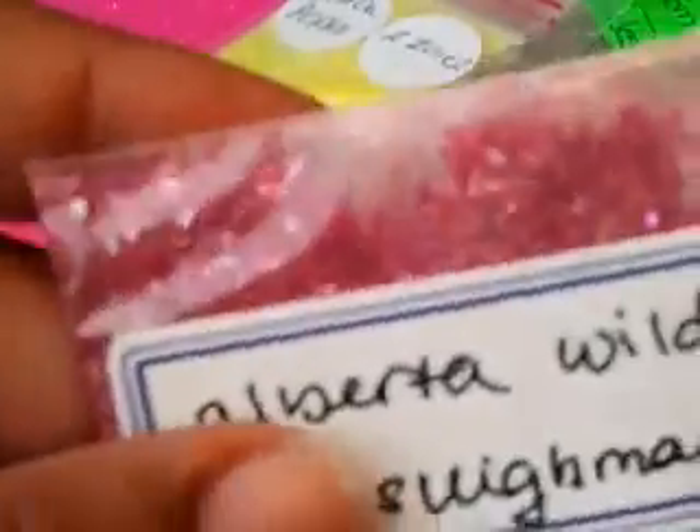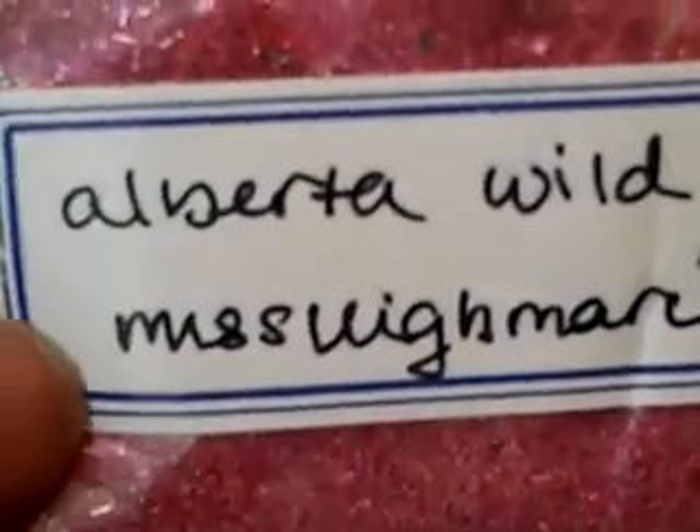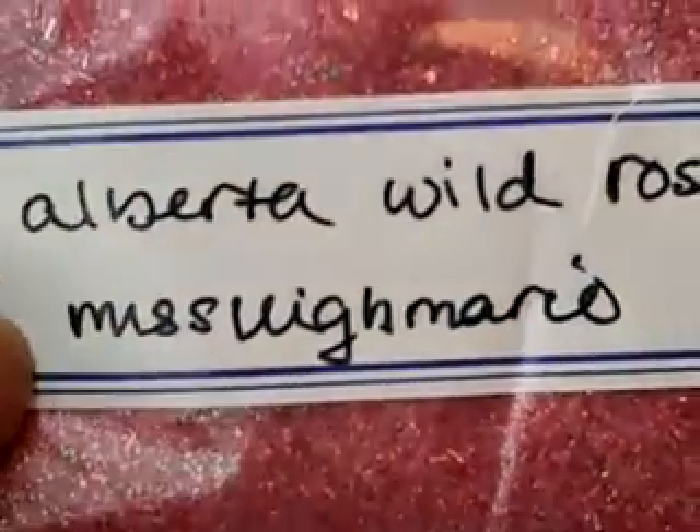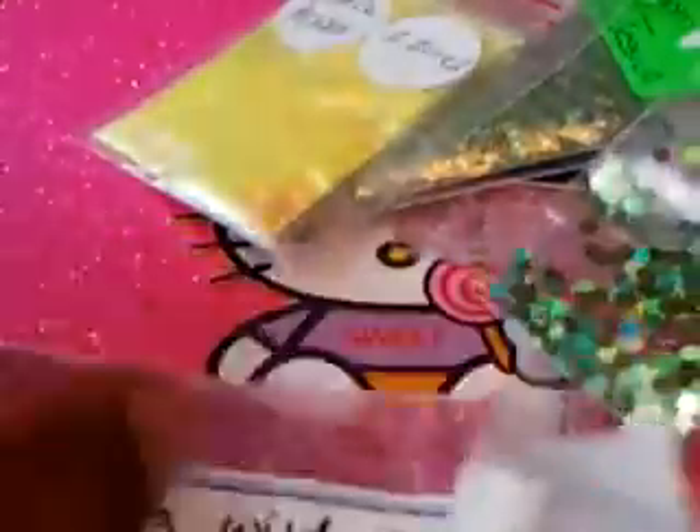The last one is Alberta Wild Roses — I can't quite read the creator's name and I don't want to mess it up. She's got some rose fimo pieces that are super cute and this is super pretty. Thank you.